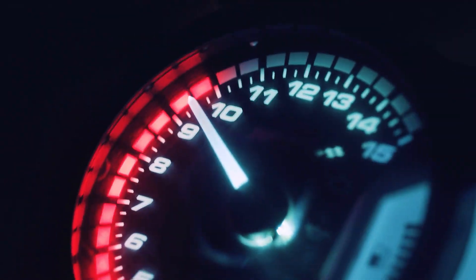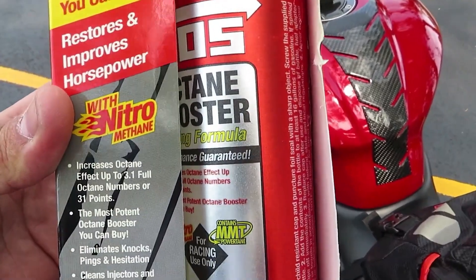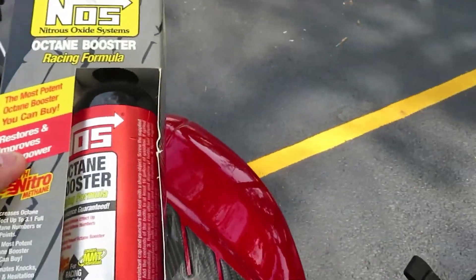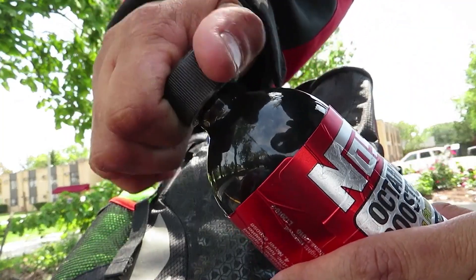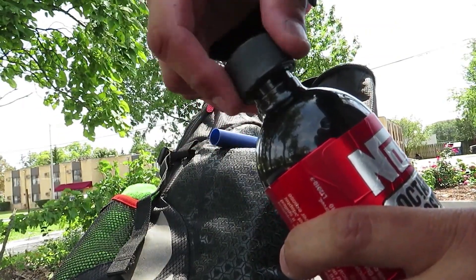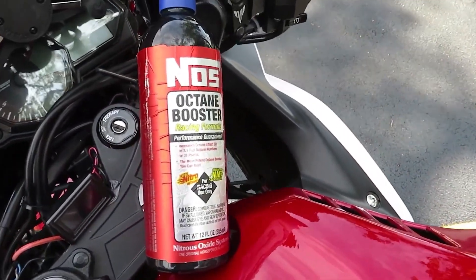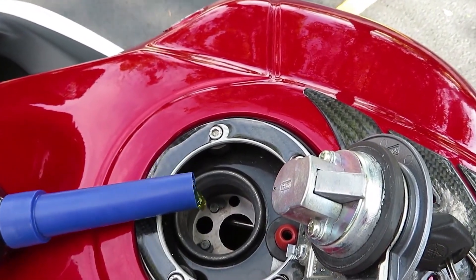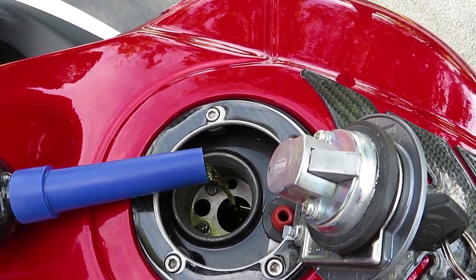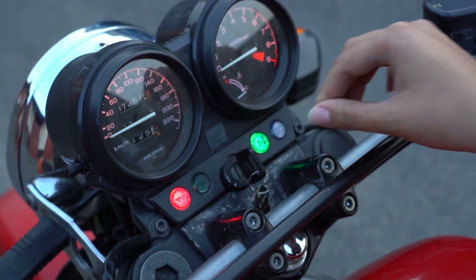Now let's switch gears, because not all additives are good. Some are just plain bad for your engine, no matter what the flashy label says. Additives to avoid — number one, cheap octane boosters. If you've seen bottles claiming to boost your octane by 10 points, here's the truth: they're lying, or at least misleading you. Most store-bought octane boosters barely raise your fuel's octane level by 0.5 to 1.0 point, which your bike probably won't even notice. Boosting from 91 to 101 is almost impossible without changing your bike's compression ratio or timing. Unless you're on a track-tuned bike that knocks on regular gas, you're wasting your money.